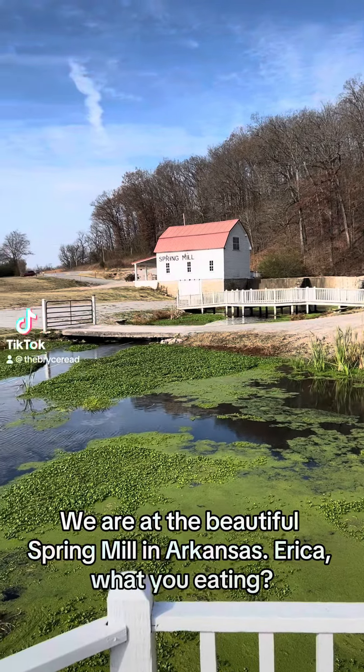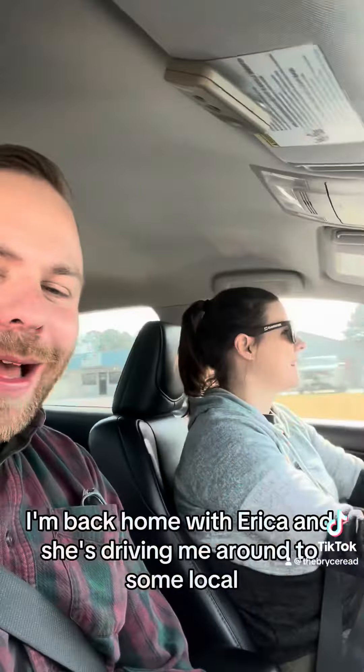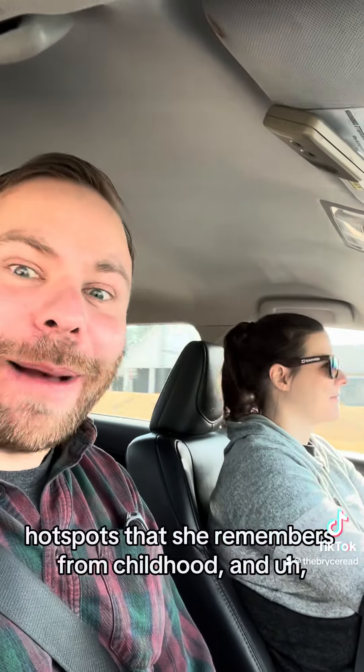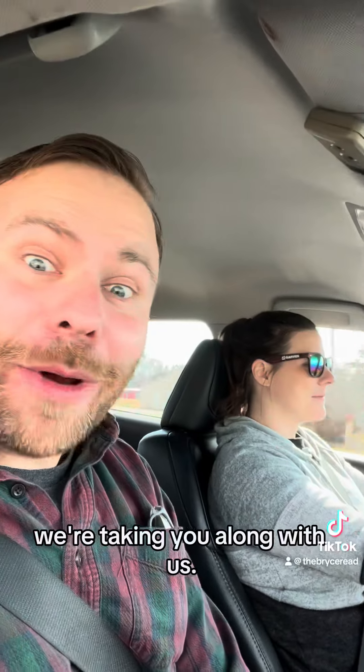We are at the beautiful Spring Mill in Arkansas. I'm back home with Erica and she's driving me around to some local hot spots that she remembers from childhood, and we're taking you along with us.